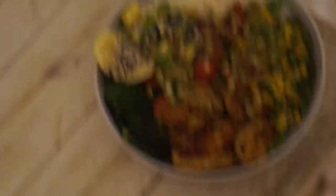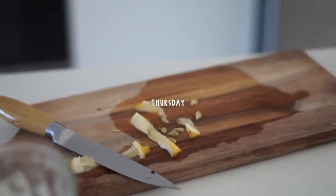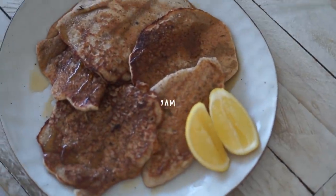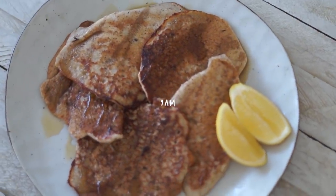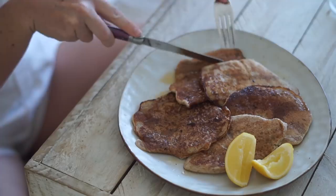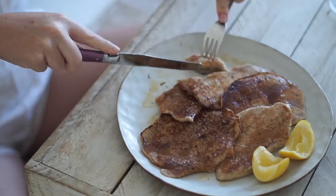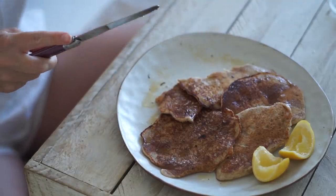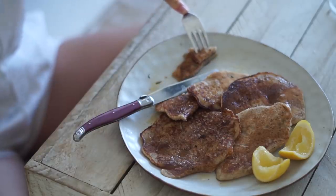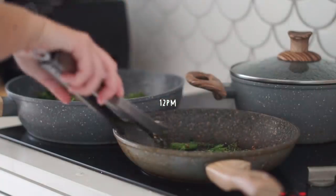Thursday morning I was working on some recipes again, so I made some gluten-free and vegan pancakes. I had them with some lemon and maple syrup on top — they were really delicious. I feel like I've finally mastered the art of a good gluten-free vegan pancake, and they were a really nice way to start the day.